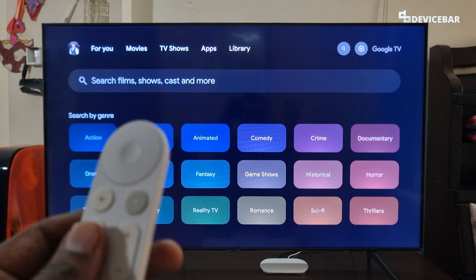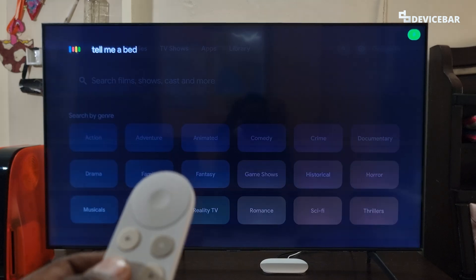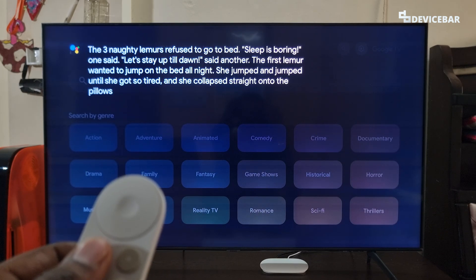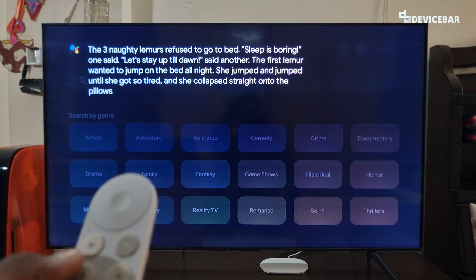The fifteenth command is for when we can't sleep without a small bedtime story. We can ask like, 'Tell me a bedtime story.' — The three naughty ninos refuse to go to bed. Sleep is boring. Let's stay up till dawn. It will just go on — we can use this command at bedtime.